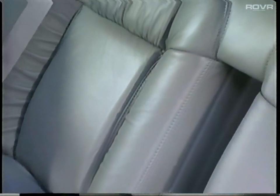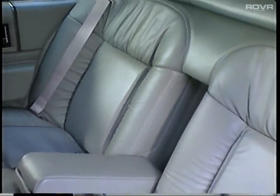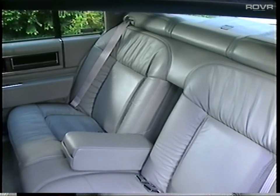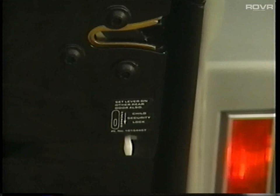Savor the sumptuous feel of the rear seating area. It provides the ultimate in comfort with broad seat cushions, headrest bolsters, and a rear center armrest. A rear door child safety lockout feature is also standard.